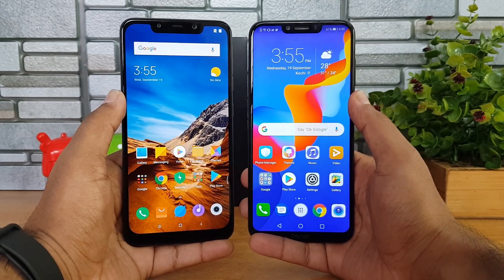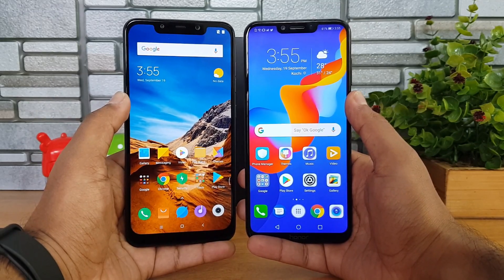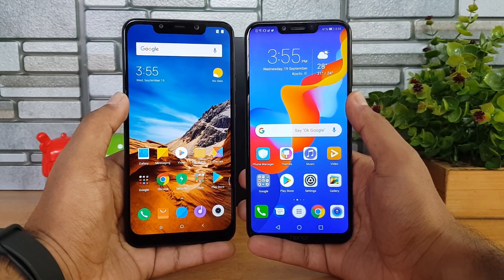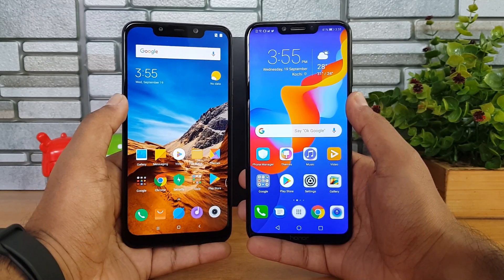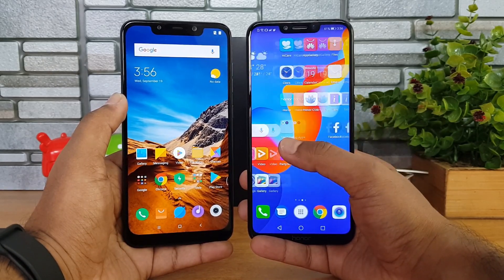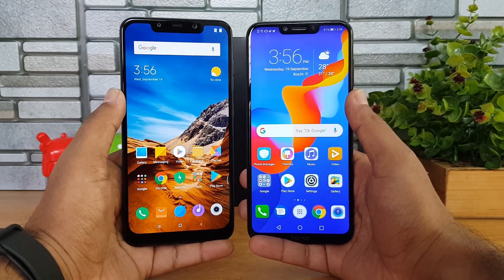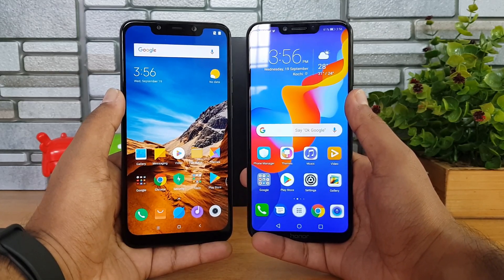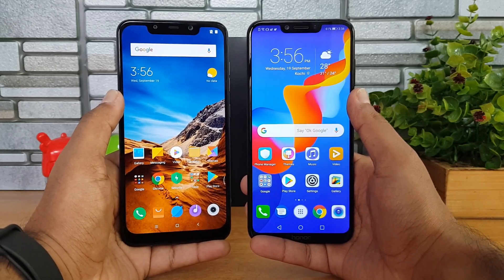The Poco F1 has a 6.13-inch Full HD+ display while the Honor Play has a 6.3-inch Full HD+ display. Display quality-wise, the Honor Play wins here. The Poco F1 display is not the best, with screen bleeding issues being reported. The Honor Play display is one of the best in this segment with really good touch response. The Poco F1 has Gorilla Glass protection, but nothing is mentioned for the Honor Play. Overall, for display quality, the Honor Play is our choice.